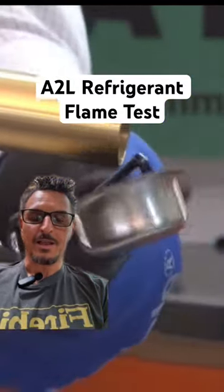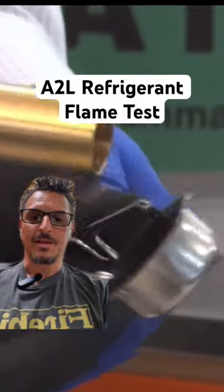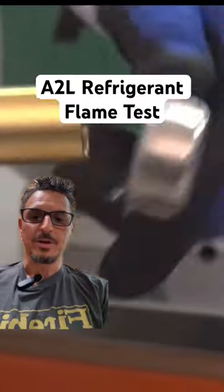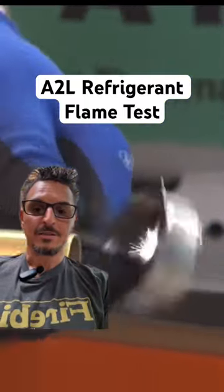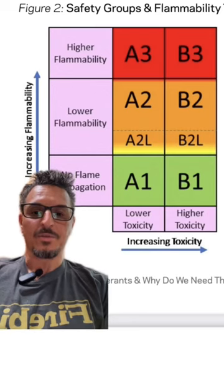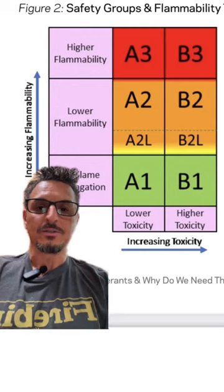When I think of flammability, that's not what I think of — I think of the propane that he just lit. He's having trouble even getting a little puff out of it. He increases the velocity and still can't get anything to come out of it. From a flammability standpoint, relatively safe as far as I'm concerned.